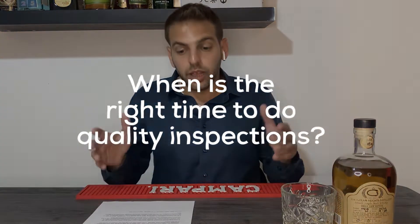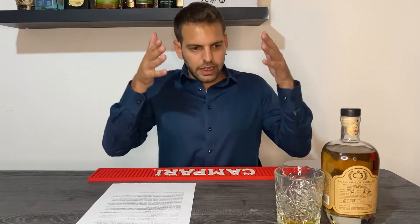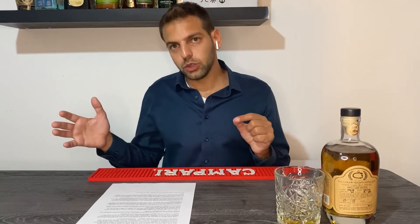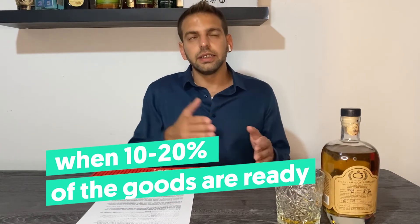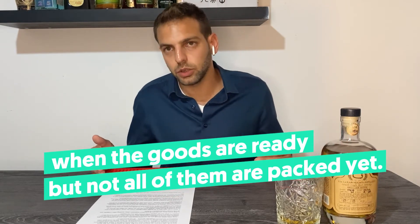Question number three: when is the right time to do a quality inspection? It depends on how many times you're going to do the inspection, but if you're doing two inspections, the first should be when 10 to 20 percent of the goods are ready. At that point, if you find a quality problem, your supplier can still fix the issue without losing too much money or wasting all of your time. The second inspection should be when about 80 to 90 percent of the goods are ready.